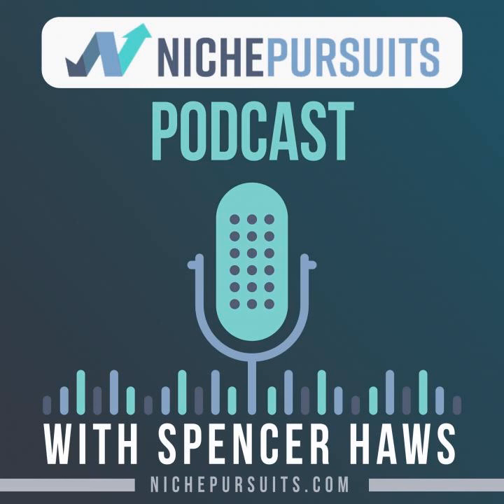Overall, I hope you enjoy the interview. Hey Tommy, welcome to the Niche Pursuits podcast. Spencer, thanks for having me, man. I really appreciate it.